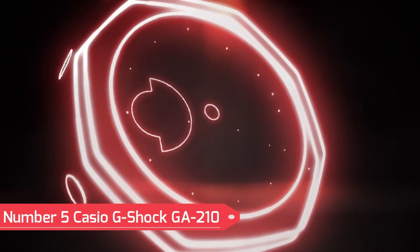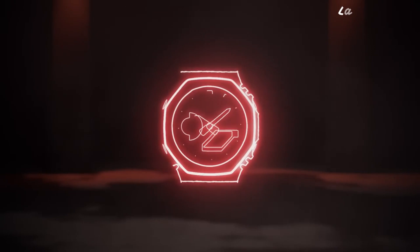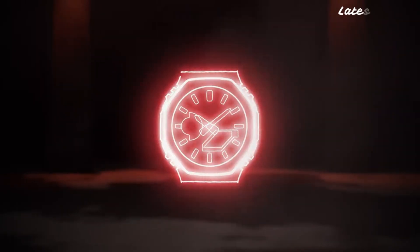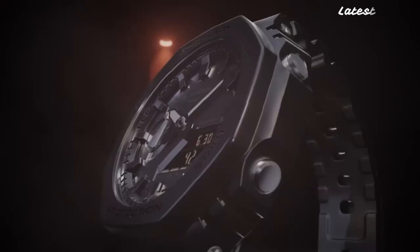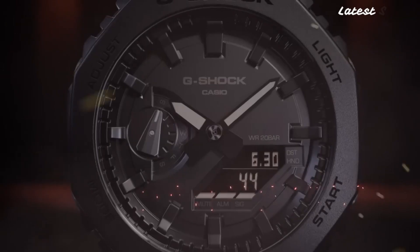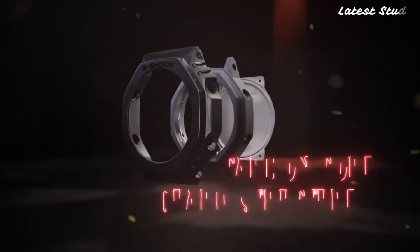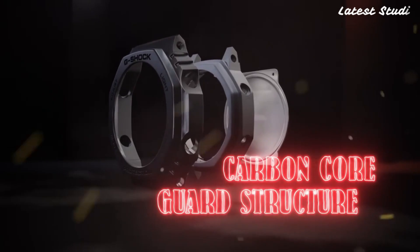Number 5: Casio G-Shock GA-210. When it comes to high-end watches, the Casio G-Shock GA-210 stands out for its unparalleled durability and shock resistance. This timepiece is designed to withstand the toughest conditions, making it a reliable companion for professionals and outdoor enthusiasts alike. With a remarkable water resistance of 200 meters,